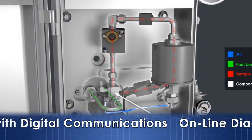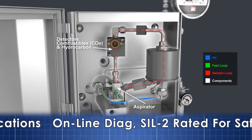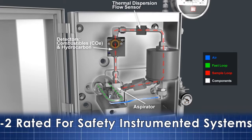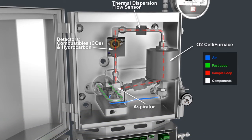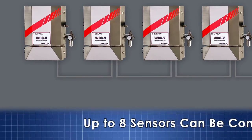Redundant sensors, redundant measurements, online diagnostics, and digital communication continually monitor and report analyzer performance, which makes the WDG 5CM an ideal choice for SIL 2 rated safety instrumented systems.